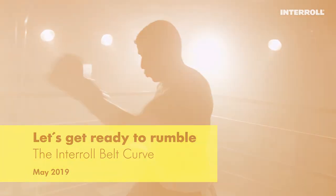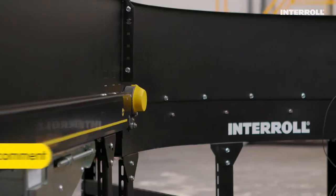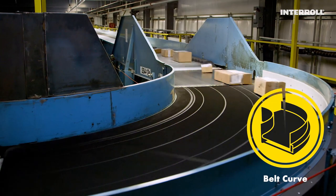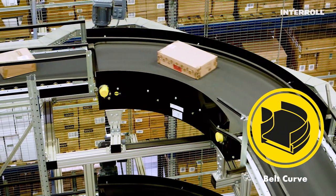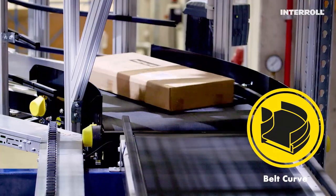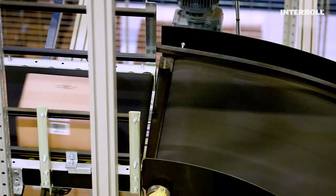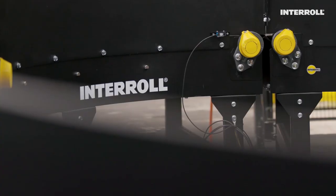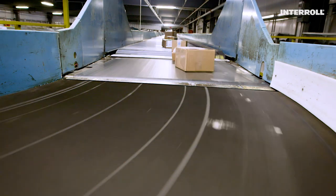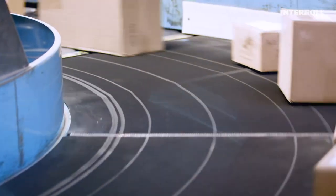With more than 120,000 successful installations around the world, Interroll presents the Interroll Belt Curve for applications at airports, distribution centers, and the high-volume postal and parcel business — the most reliable portfolio of belt turns, spiral lifts, and chutes with powerful performance and amazing durability, because it's needed like that and because it pays off like that.